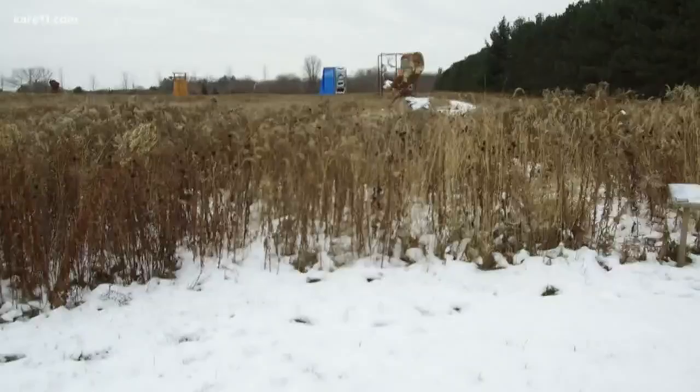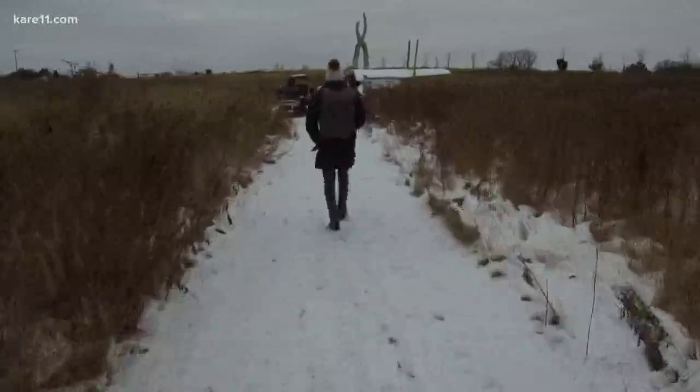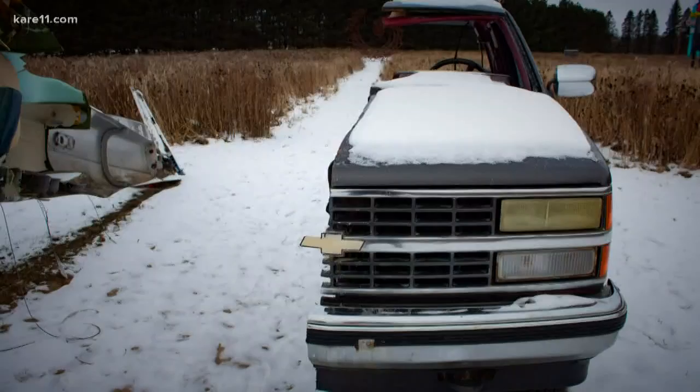It looks like there's a truck that's been sawed in half over here. By golly, it is — it's a truck, sawed in half. And it looks like an airplane sawed in half too!